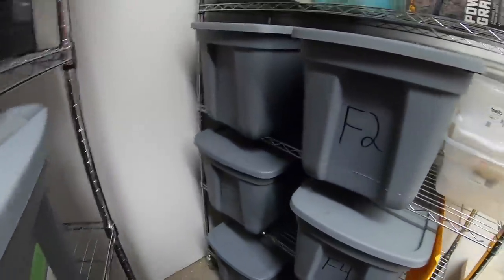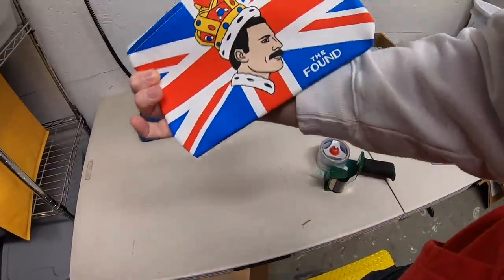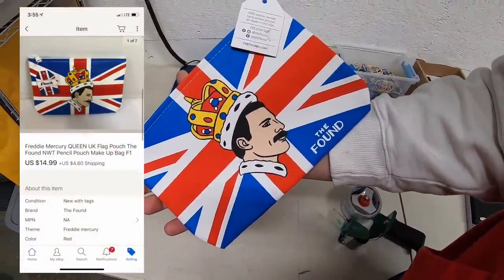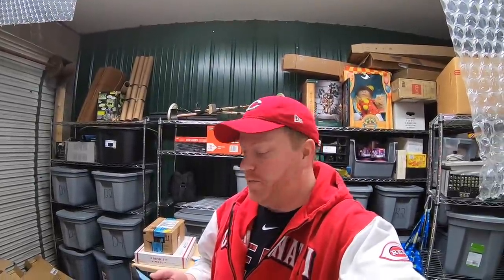Those books and plaques are going out to a viewer named Dustin — thank you for the support, man. Next thing is a Freddie Mercury bag, new with the tags, that I got at the Goodwill the other day. I paid two bucks for it and it sold for $14.99 plus shipping. This is going out to a viewer named Amber and she sent a note with the purchase. She says, 'Huge fan of the YouTube channel. I've learned a lot from you. Thanks for doing what you do.' Amber, thank you for the kind words and I really appreciate your business.